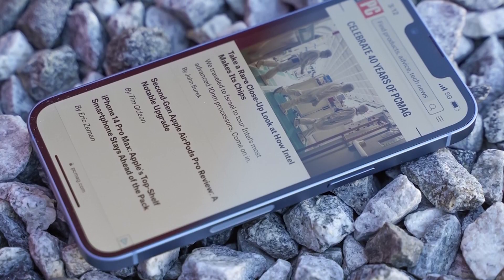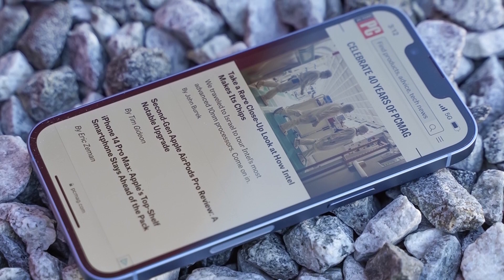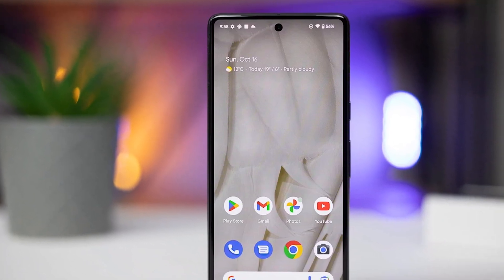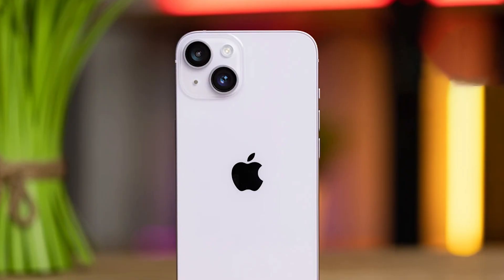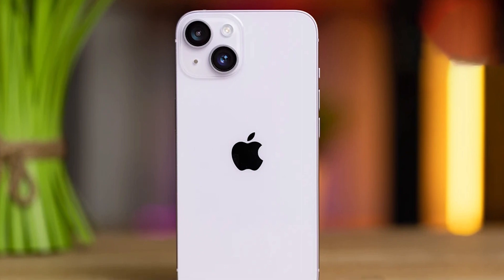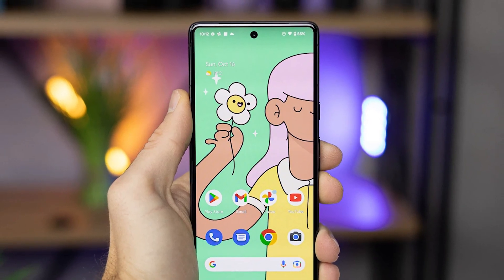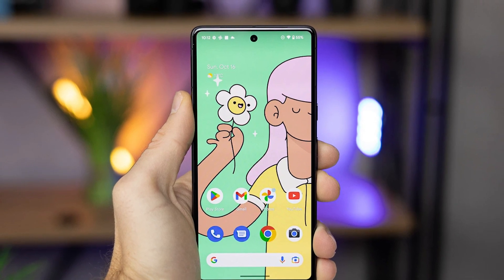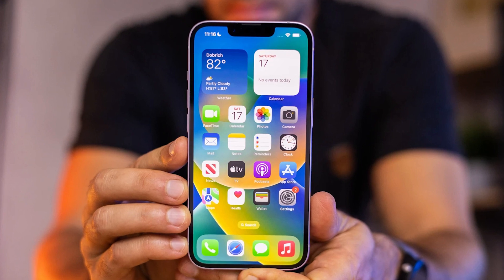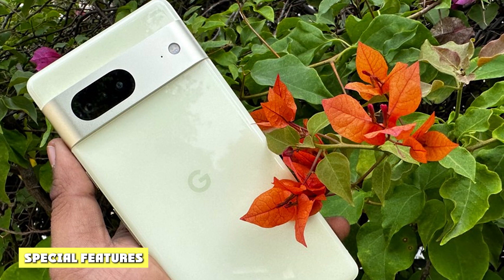The iPhone 14 runs on iOS 16, while the Pixel 7 uses Android 13. Both operating systems have their strengths and weaknesses. Android 13 updates its overall design to incorporate larger icons and more user-friendly menus. The iPhone 14 above all else provides a very easy and uncomplicated user experience. It will also likely provide the user with more core software updates, since even though Google has committed to three core updates and five years of security updates, Apple will likely outstrip this by two or three years.